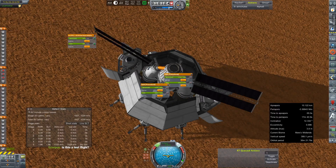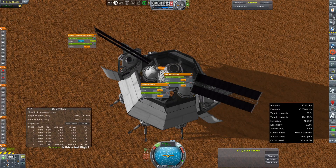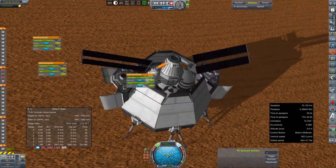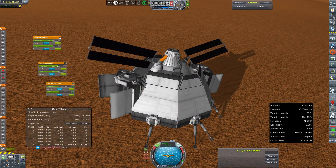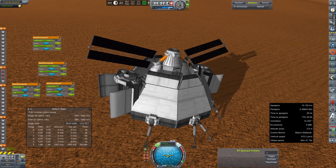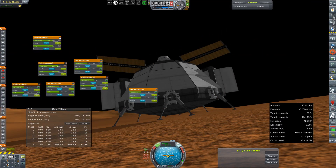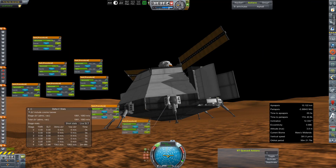We've proven many times that this thing can, in fact, land on Mars and do so safely. Although still no clue what happened to the wheels on the rover. However, that's going to be an issue we're going to have to look into because if the crew can't drive to the new mobile base, they're not going to hoof it, that's for sure.